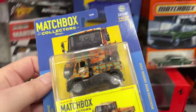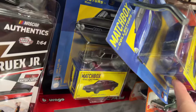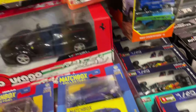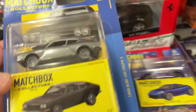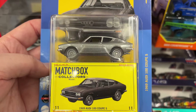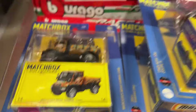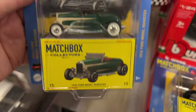Hey, here's something I haven't seen. Let me see — I think these might have some new ones. Yeah, I haven't seen this one either. Finally, new Matchbox to look at: '69 Audi 100 Coupe S and the Mercedes-Benz Unimog U300. Here's a Ford Model A Roadster — it's a '32.